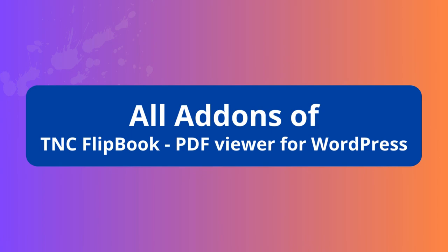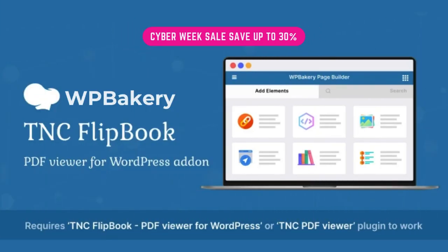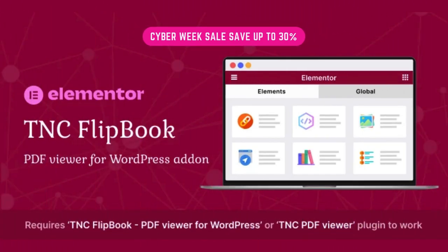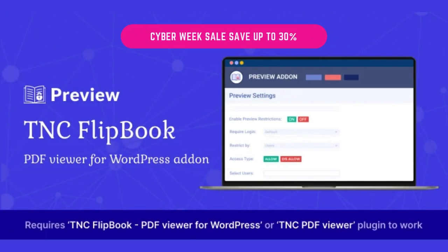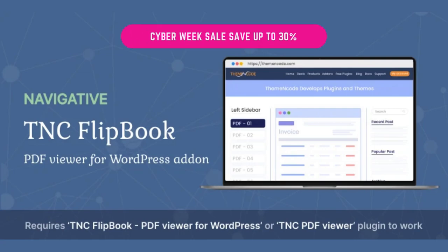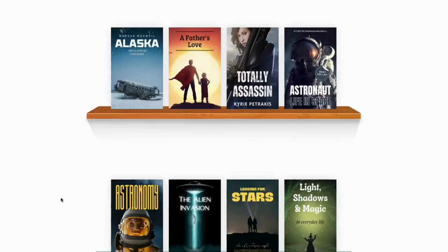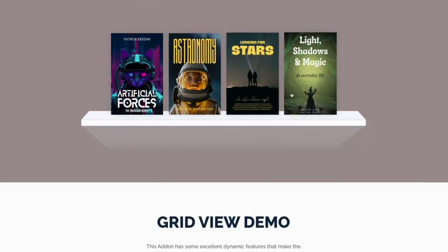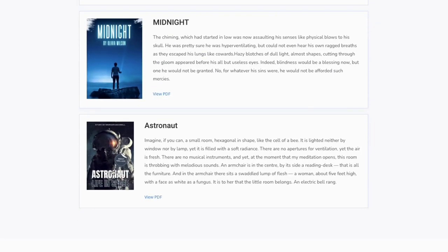If you want to use TNC Flipbook in your favorite page builder or theme, you can easily do so with the add-on. We have many useful add-ons, including Avada, WP Bakery, Elementor, DV, Preview, Navigative, and Display add-ons for TNC Flipbook PDF Viewer for WordPress. The Display add-on provides a powerful solution for displaying and organizing PDF files, with three unique styles: bookshelf display, grid display, and list display. Don't miss the chance to grab this add-on.